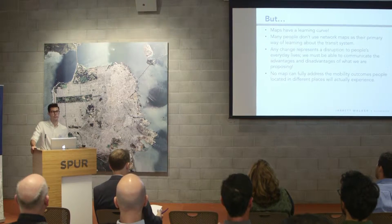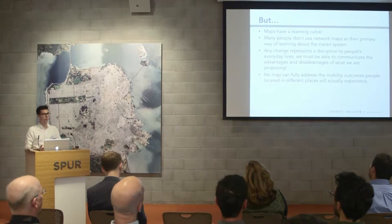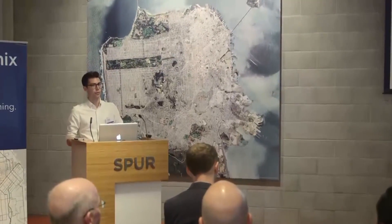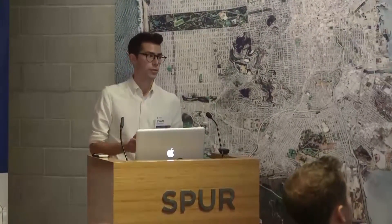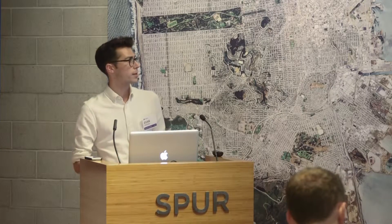Maps have a learning curve and not everybody is particularly comfortable with them. You have to understand how to read a map, know what the benefits of frequency are, be told that red lines mean frequency and green lines mean less frequent. And any change we make represents a disruption in people's everyday lives — this is something that's going to inconvenience people either permanently through service cuts to different areas, or at least temporarily as they must learn a new network. We really have to enable them to have full information about the change we're proposing so they can provide informed and actionable input.